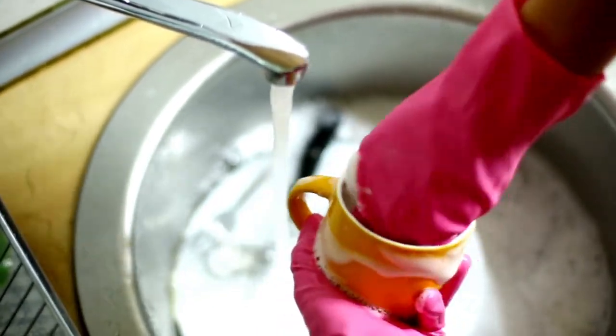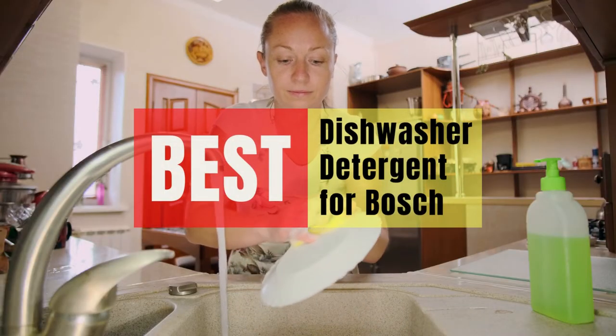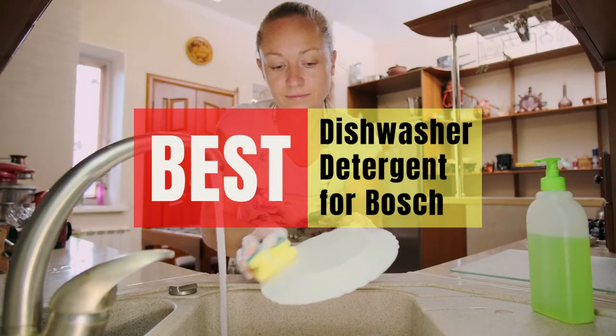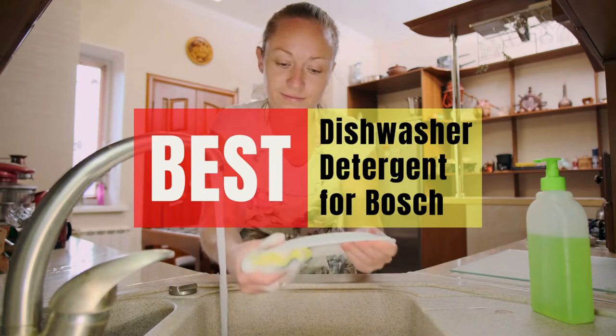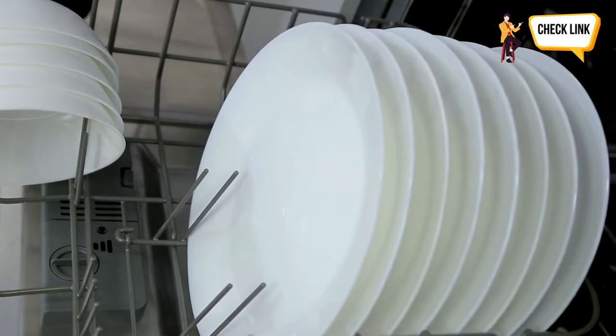Hey guys, in this video we will look at the best dishwasher detergent for Bosch in the market. If you are looking to buy one, then this video is for you. Please check out the description below for all of our products that we've included with their respective buy links.